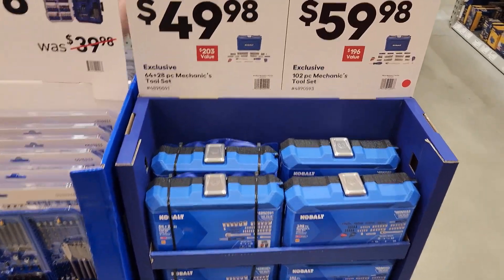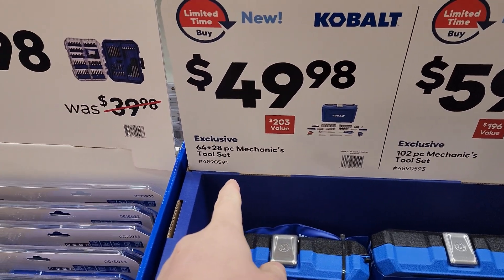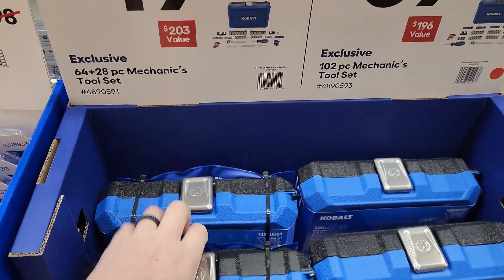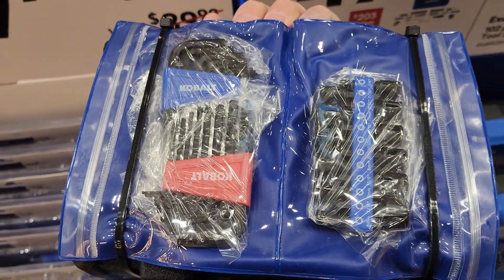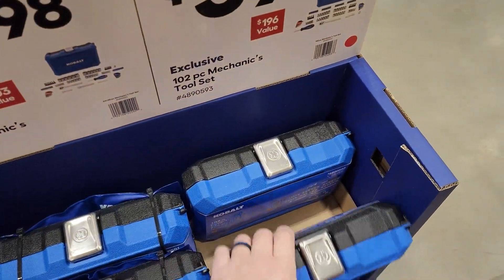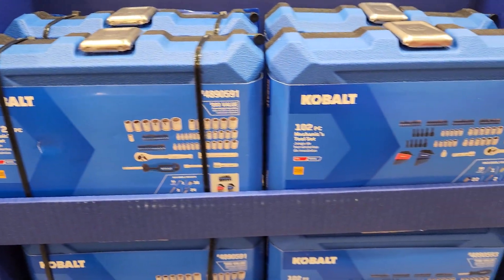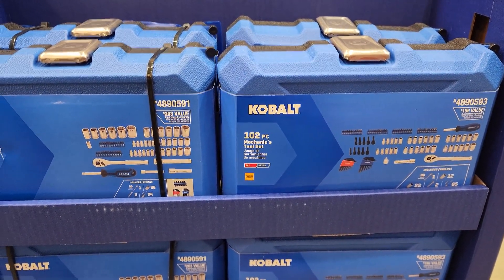A little socket set for $49 — this one is 102 piece, this one is 64 piece plus a 28 piece mechanics toolset. This one comes with a little set on the back; this one does not. For a $10 difference you only get two more sockets.